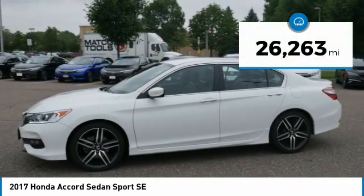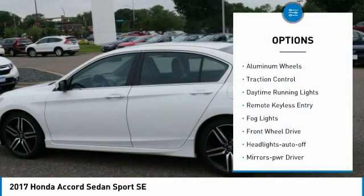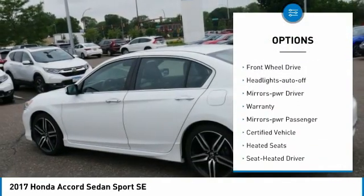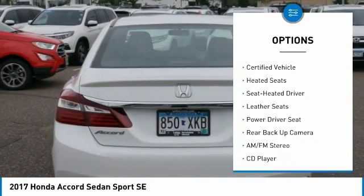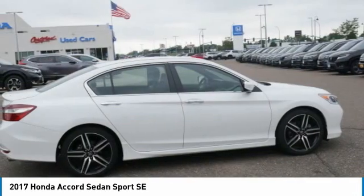This vehicle has less than 30,000 miles. Here are some of this vehicle's great options: aluminum wheels, traction control, daytime running lights, remote keyless entry, fog lights, FWD, headlights auto off, mirror memory, quarantine, mirrors power, passenger.